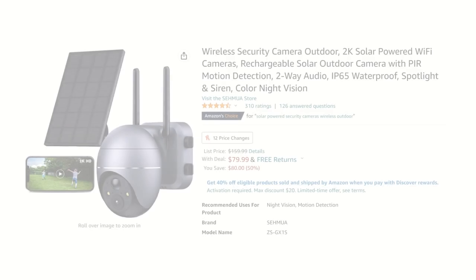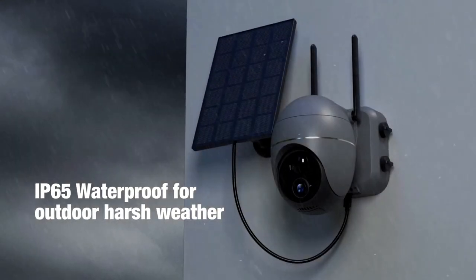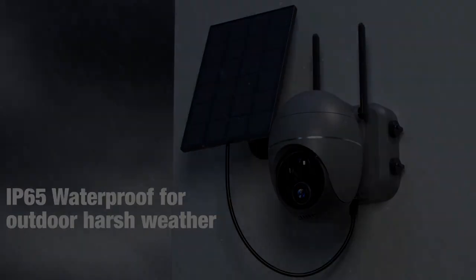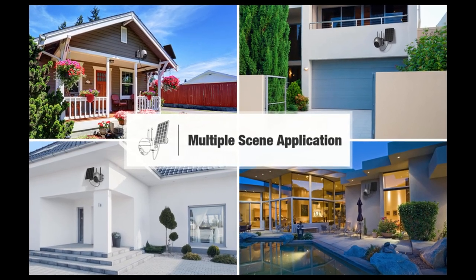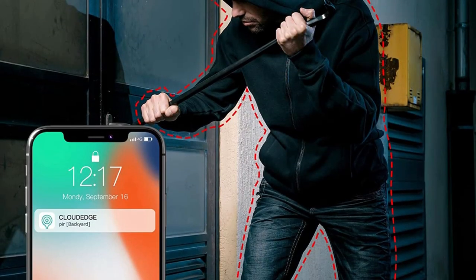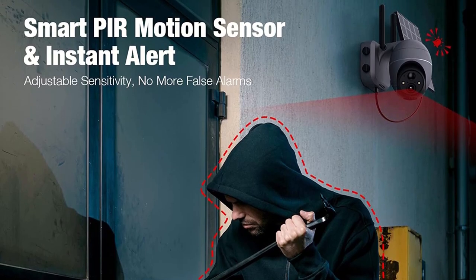Moving on to number 6 on today's list are these awesome solar-powered security cameras. These high-definition cameras are designed for outdoor use and are completely waterproof. When placed in direct sunlight, the included solar panel kits keep the cameras fully charged so there are never any annoying power cables or batteries to worry about. Simply install one or more cameras in an area around your home that has a decent Wi-Fi connection and access to direct sunlight, then connect them to the free CloudEdge app on your phone and now you have a fully functional security network at your fingertips.